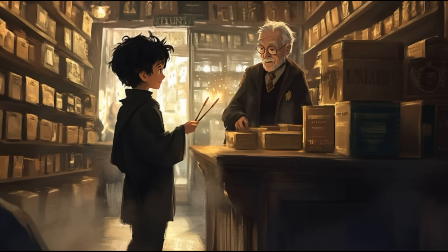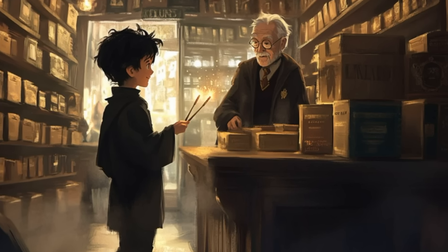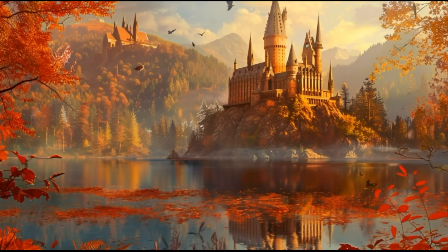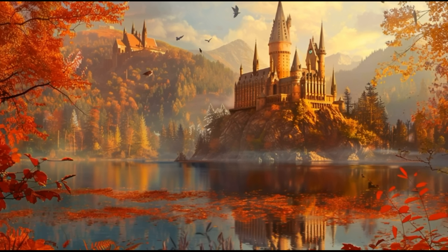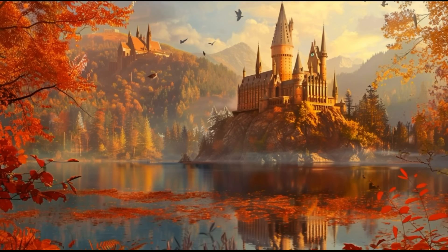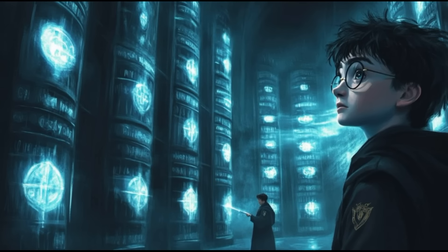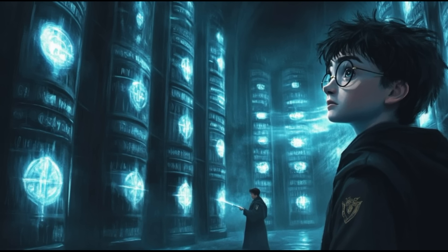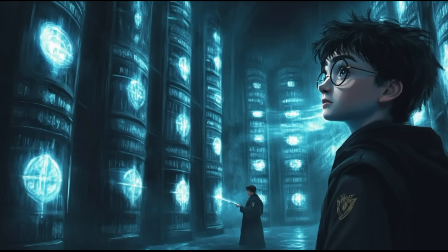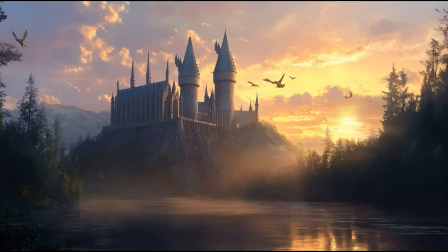Indeed, those who master the ability to cast spells without shouting the incantations gain a time advantage and can catch an opponent off-guard. However, not all wizards are capable of this. It requires strong focus and mental discipline — qualities that, his hateful gaze settled on Harry again, not everyone possesses.